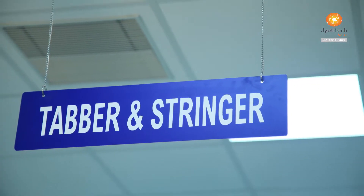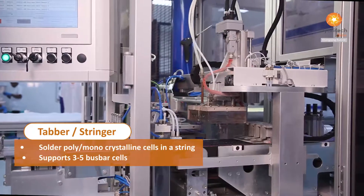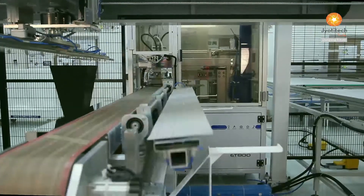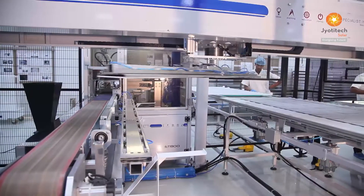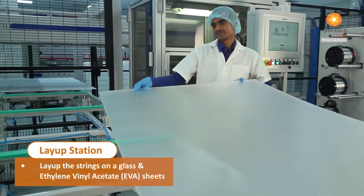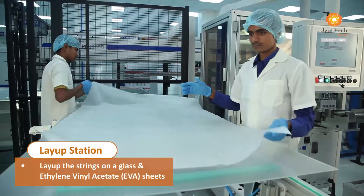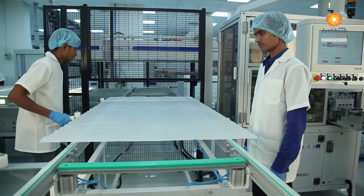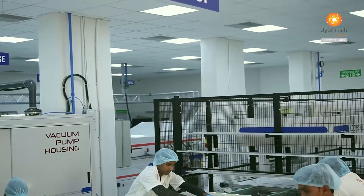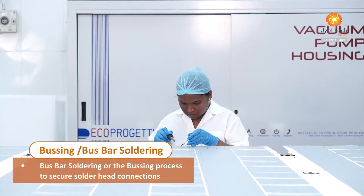The production process consists of a tabber stringer that firmly solders poly or mono-crystalline cells together in a string. The layup station flawlessly lays up strings on anti-reflective coated glass and ethylene vinyl acetate sheet (EVA). Bus bar soldering, or the busing process, secures solder head connections.